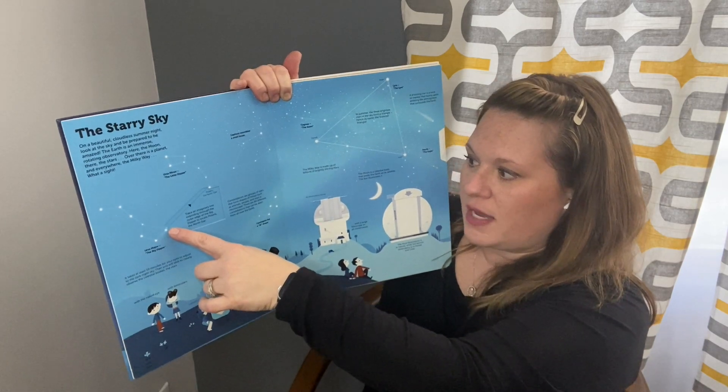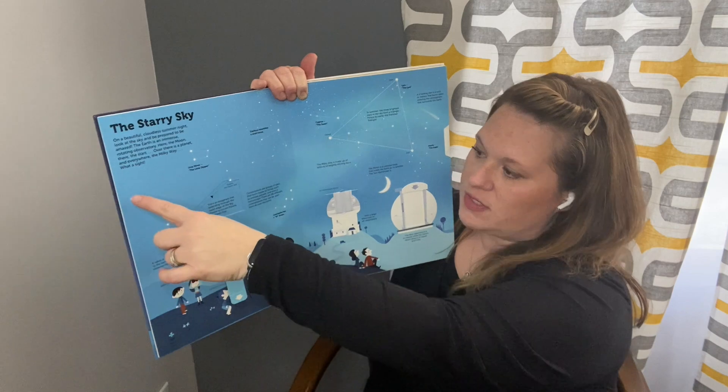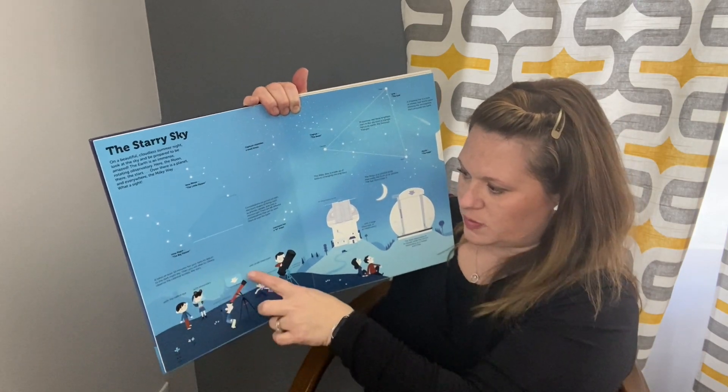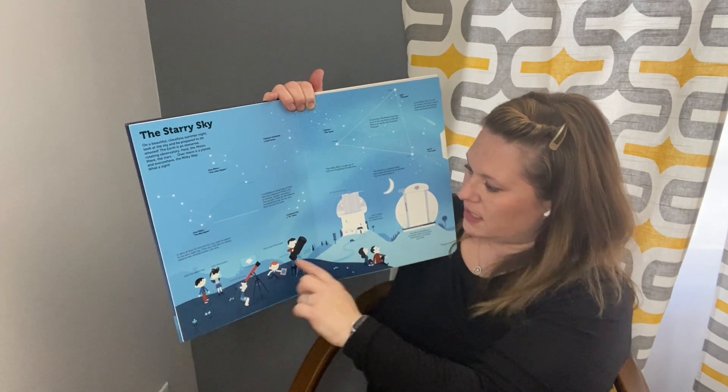It says trace an imaginary line so we can see the Big Dipper — that's how constellations are. It's like connecting those stars. We can see those stars with small telescopes, binoculars, or the naked eye.